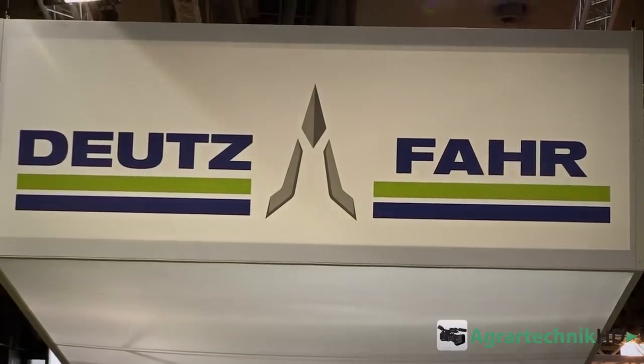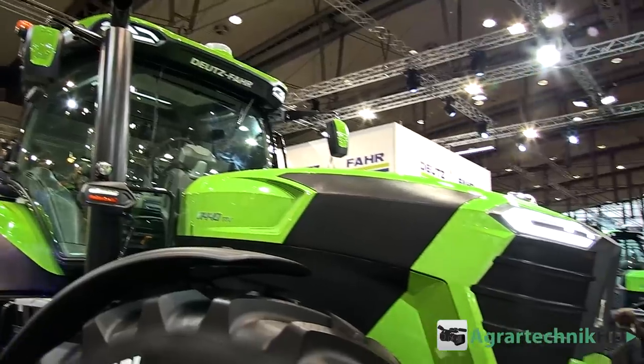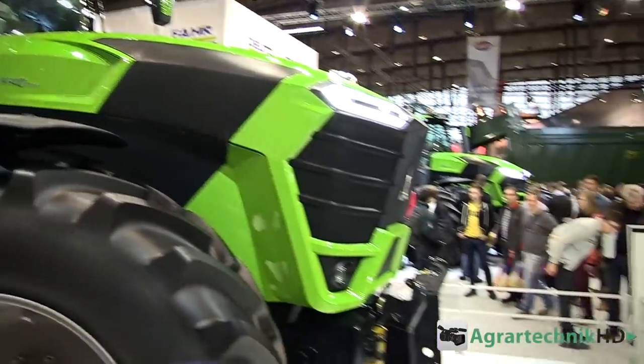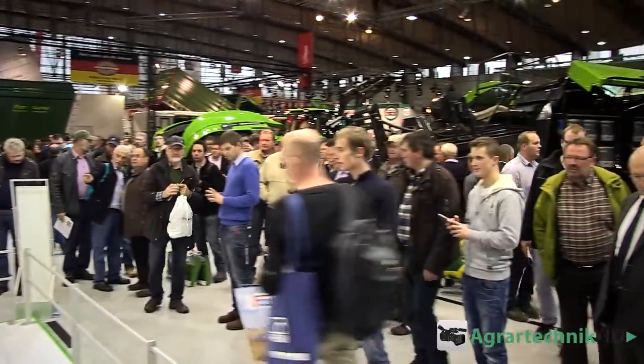Wir haben uns auf der Agri-Technica einen Traktorenhersteller mit Traktoren in einem noch nie dagewesenen Design für euch angeschaut. Ihr könnt sicherlich schon erahnen, um welche Firma es sich handelt: Deutz-Fahr. Deutz-Fahr hat mit den beiden neuen Traktorbaureihen 9 und 11 im futuristischen Design nicht nur uns zum Staunen gebracht. Wir haben uns beide einmal genauer angeschaut, um zu erfahren, ob sie nicht nur mit dem gewagten Design punkten können.